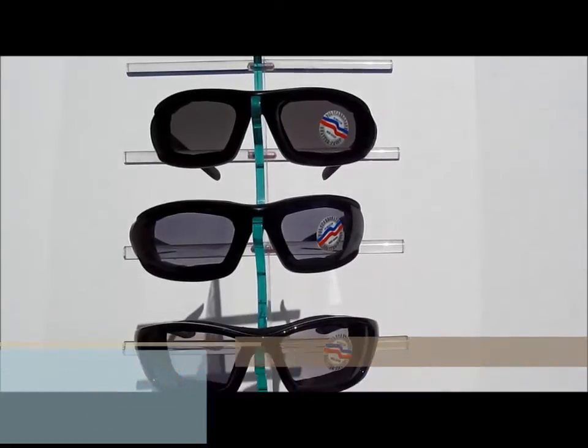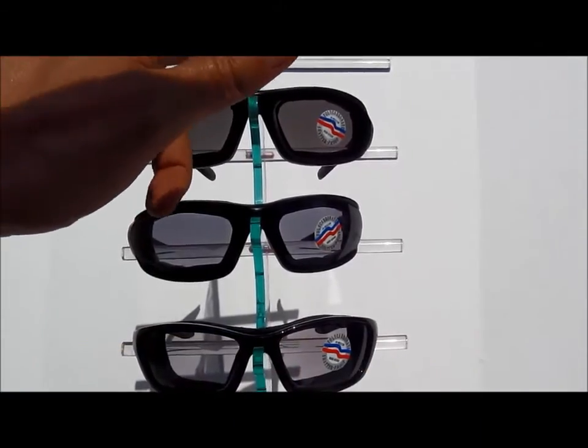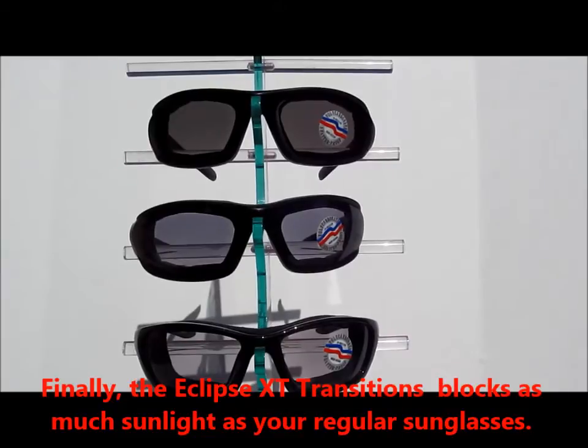Now the reason why we created the Eclipse XT is because bikers were tired of buying photochromic sunglasses that don't get dark enough, and they really wanted a transition lens that actually works and gets really, really dark.